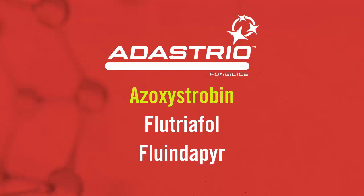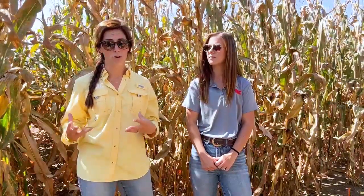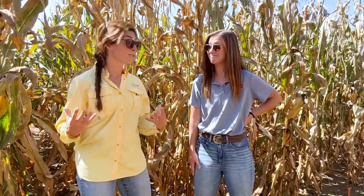Azoxystrobin has been one that we've all heard about for many years, and that is due to how well it moves. It's very mobile. It actually has really great rust control, too. Flutriofol is the next active ingredient. It is going to be familiar because it's in Zywe, Topguard, Topguard EQ, and Lucento. We love flutriofol because it is the longest-lasting triazole out there, and it also has very, very good xylem mobility — the best out of any commercial fungicide. I love it because of its spot leaf disease control, too.